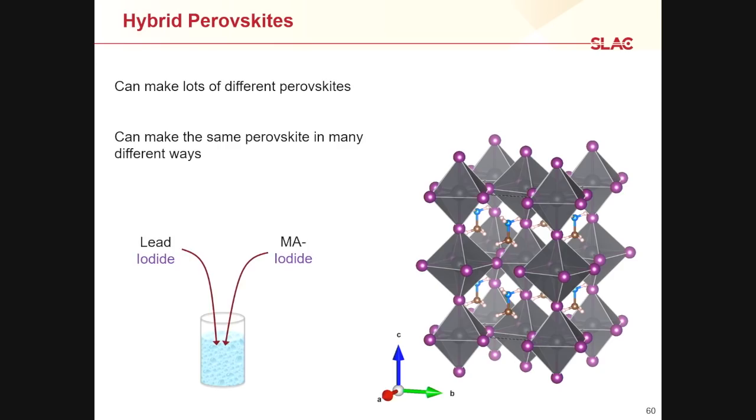For example, a simple way to make methyl ammonium lead iodide is to take two powders — lead iodide and methyl ammonium iodide — dissolve them, make a film, heat it up, and end up with this material. If I triple the amount of methyl ammonium iodide, I end up with the exact same thing. If I swap the iodine in the lead precursor for chlorine, I end up with the exact same thing — the chlorine is gone and it's all iodide at the end. I can even swap it for an acetate molecule, and again I end up with the exact same thing. So I have four different recipes for making exactly the same material. Why does it always want to be this structure?